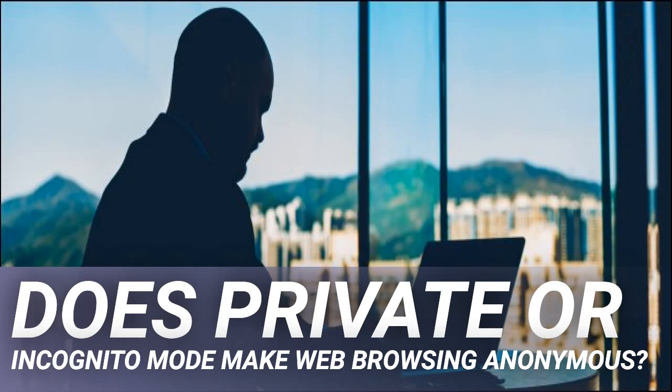Does private or incognito mode make web browsing anonymous? Privacy is a relative term, and this is abundantly clear when it comes to private browsing — the setting in a web browser that supposedly allows you to hide your history from others who use the same computer. While private or incognito mode can shroud your activities to an extent, there are still ways in which your actions can be tracked, and not just by people on your network.